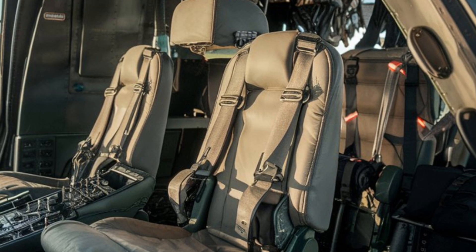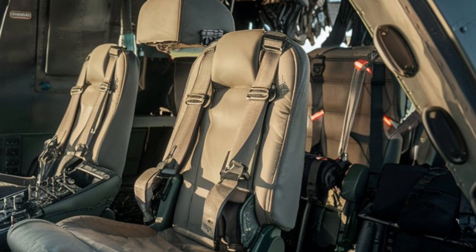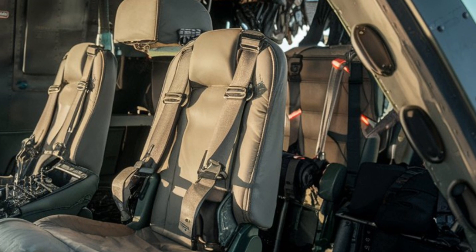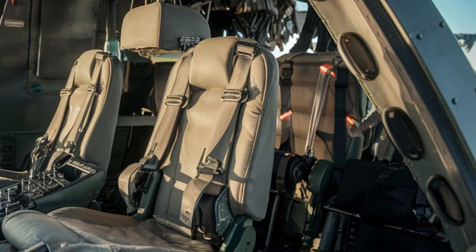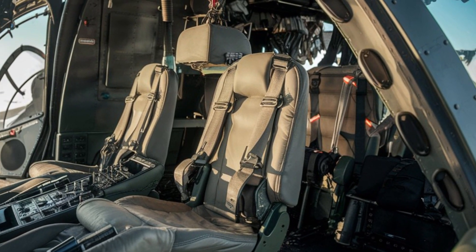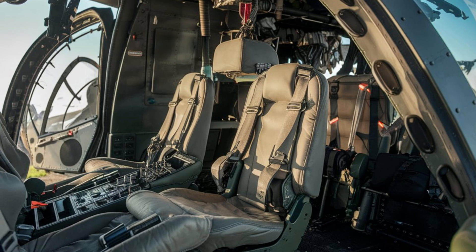The cockpit is equipped with modern avionics, offering the pilot a high-tech environment with digital displays for easy navigation and mission management.